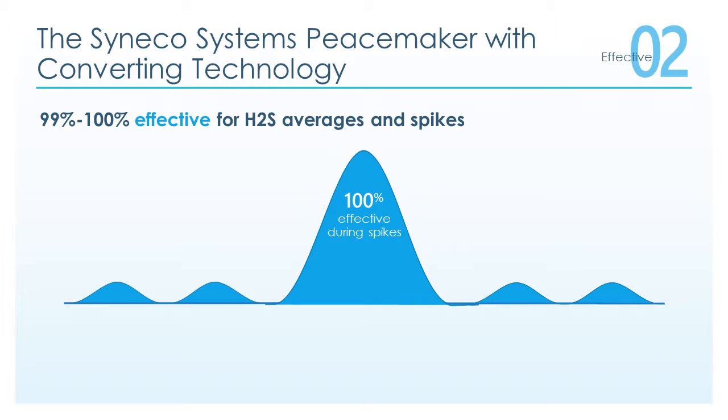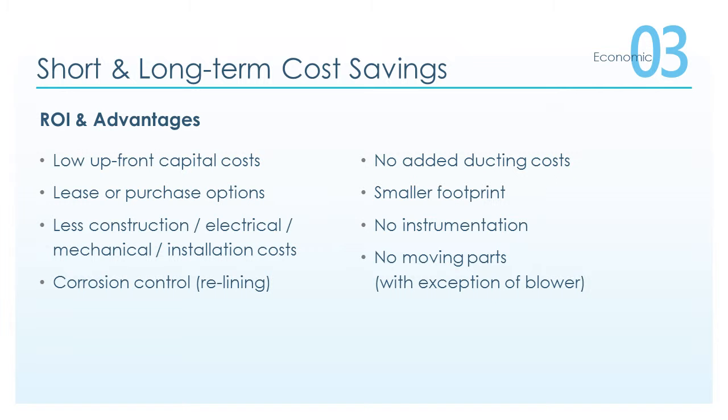The Cineco Systems Peacemaker with converting technology is 99 to 100% effective for H2S averages and spikes. Short and long-term cost savings, return on investment and advantages include low upfront capital costs, convenient turnkey leasing or purchasing options, and less construction, electrical, mechanical, and installation costs.